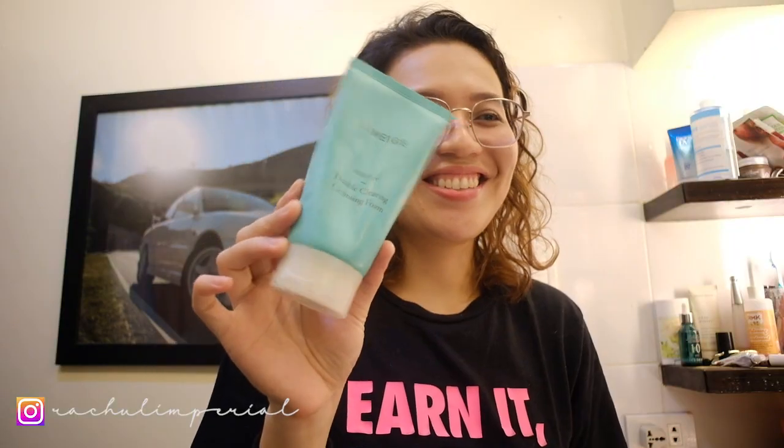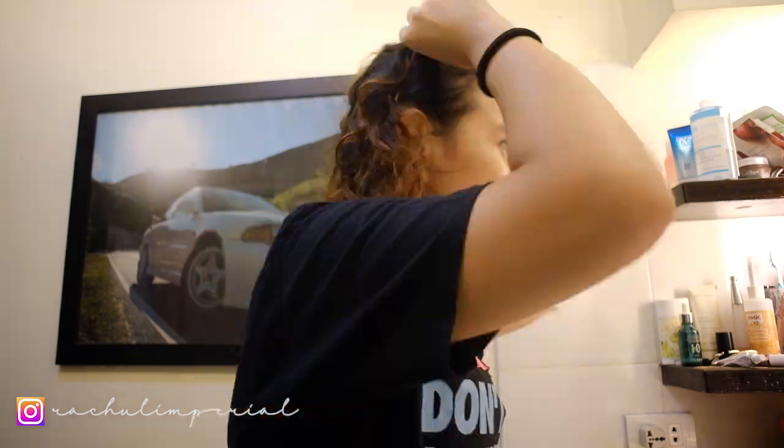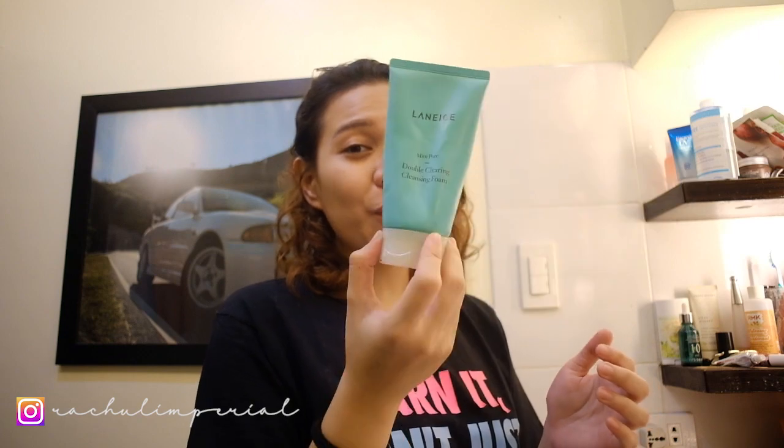Every morning for my cleanser, I use Lana Ju — that's how they pronounce it in Korean — Double Clearing Cleansing Foam. Because usually I cleanse inside the shower because I need warm water to open up the pores. Before anything else, you should know your skin condition, your skin type. So if you have oily skin or open pores, this product works for me in minimizing my pores. Because it's super light.